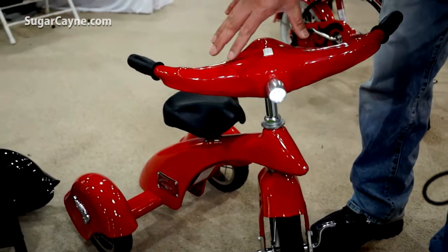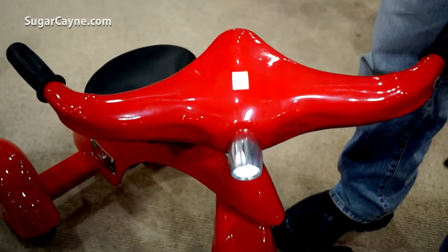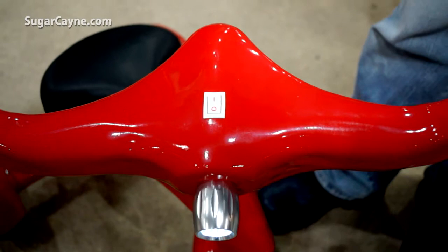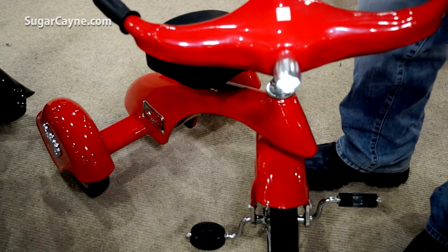Now these styles — this is from the 30s — a streamlined airflow style. At the time, the cars, airplanes, and even boats were inspired by the teardrop.